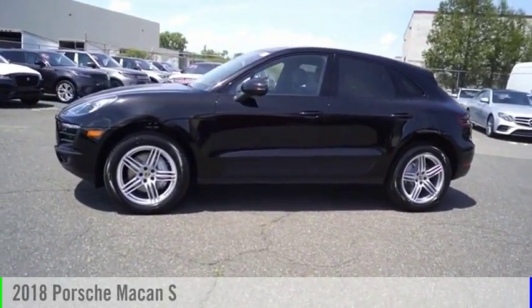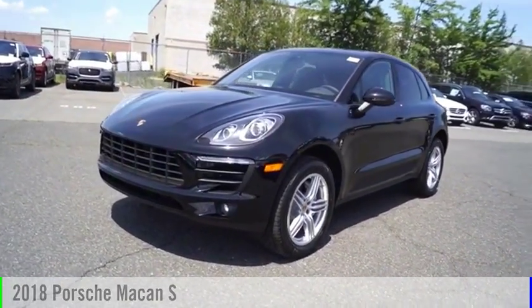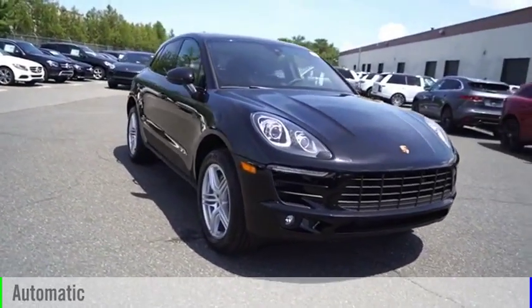Make a great choice today with the 2018 Macan. This vehicle is powered by an all-wheel drive, six-cylinder, 3.0 liter engine and comes with an automatic transmission.